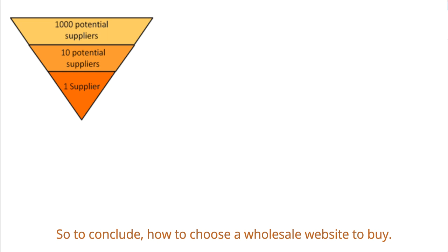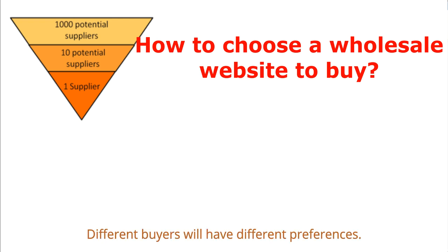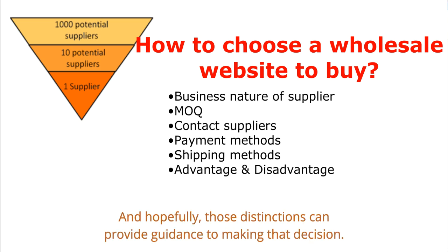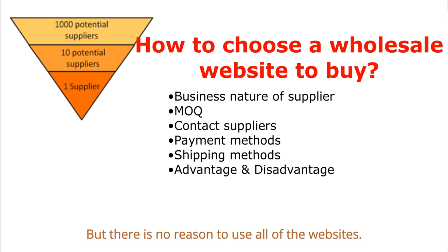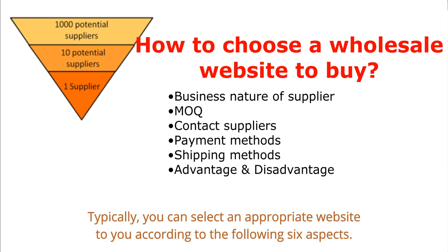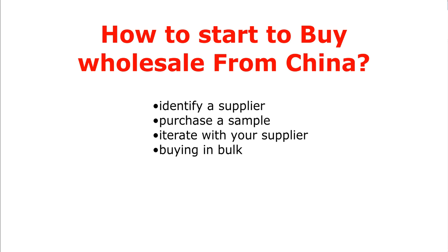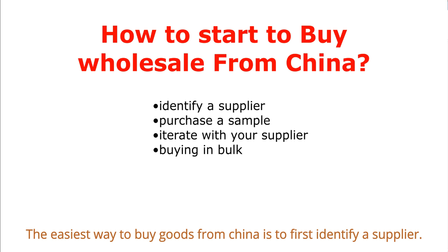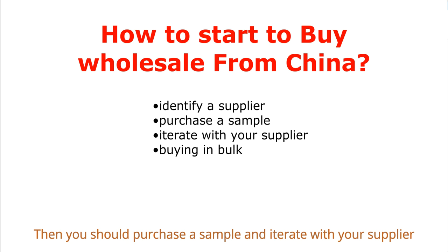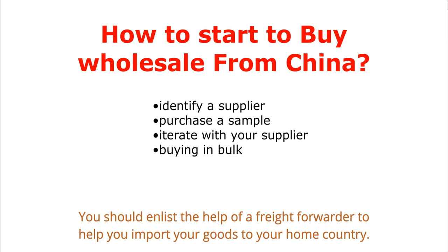To conclude, how do you choose a wholesale website? These are the most noteworthy platforms for product sourcing in China. Different buyers will have different preferences, and hopefully these distinctions can provide guidance. There's no need to use all of the websites — do product research online and know the features you want. You can select an appropriate website according to your needs. To start buying wholesale from China, first identify a supplier, purchase a sample, and iterate until you're happy with the product design. When buying in bulk, enlist the help of a freight forwarder to import your goods.